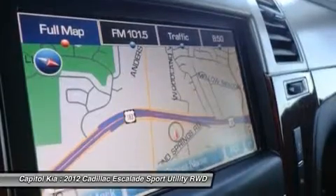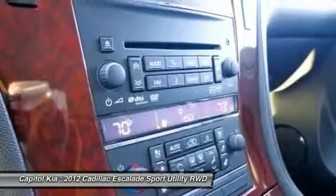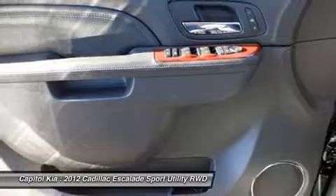Strengths of this model include comfortable ride and handling for such a big truck-based vehicle, tough stylish exterior, strong V8 performance, opulent interior appointments, impressive tow ratings, and high-efficiency hybrid powertrain availability.